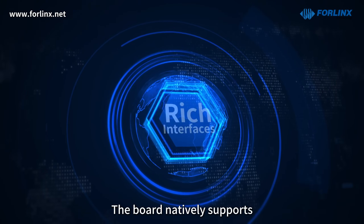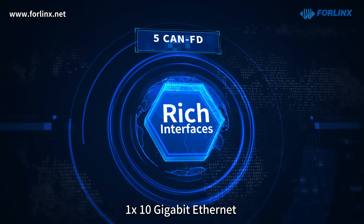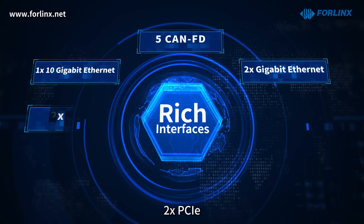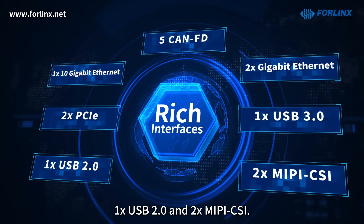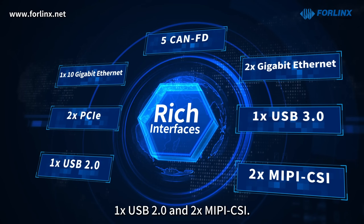The board natively supports five CANFD, one 10-gigabit Ethernet, two-gigabit Ethernet, two PCIe, one USB 3.0, one USB 2.0, and two MIPI CSI.